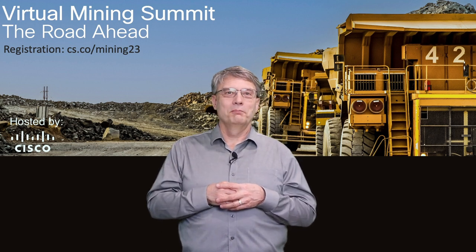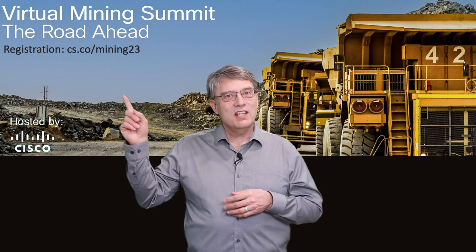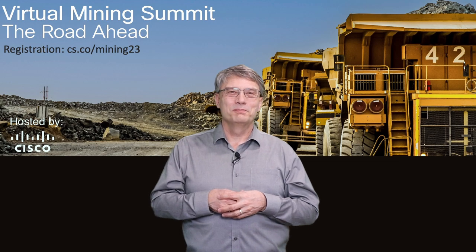That was Don Lane, who will be back at the 2023 Summit to tell us more about use cases for mining. To register for this year's Summit, go to cs.co slash mining23. And if you'd like to watch the rest of Don's presentation from last year, check out this video. Take care. Thank you.